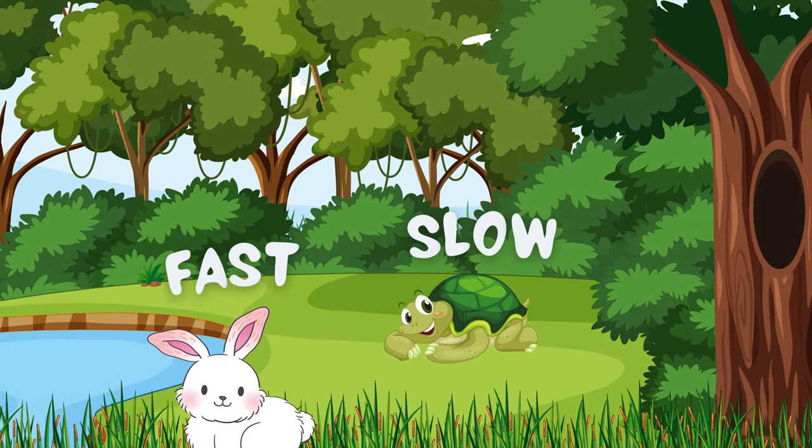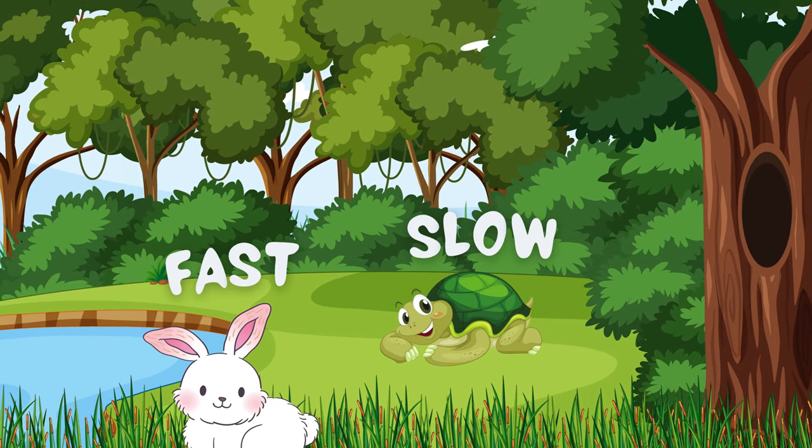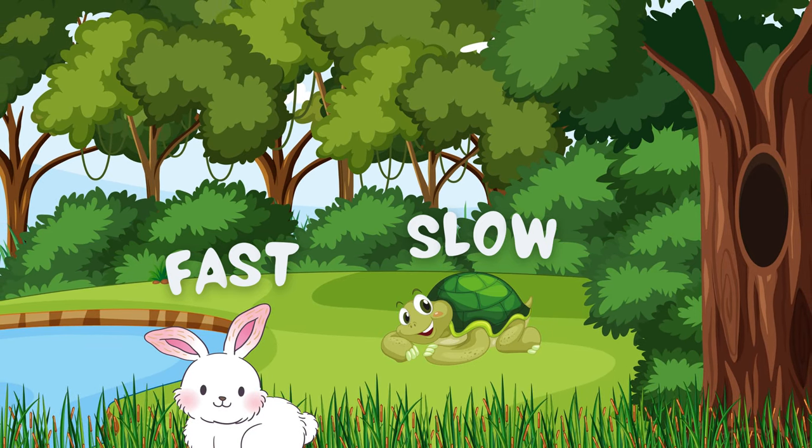Here comes the turtle and rabbit. I hope you have heard their story. Tell me who is fastest between them. Yes, you are right. Rabbit is faster than turtle. So what we learn? The opposite of fast is slow.